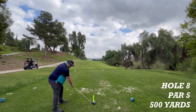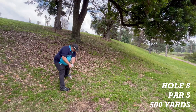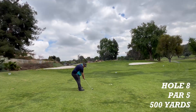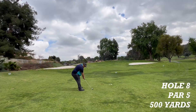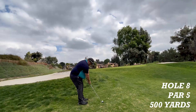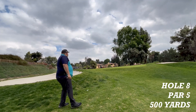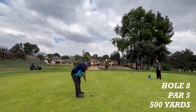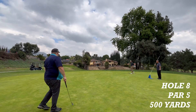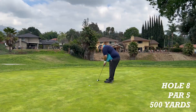Hole eight is a par five, 500 yards to the pin. The drive is going off to the right — in the trees, but there might be an opening. The shot is low but has forward momentum. Now a chip on for par. A bogey putt. This one is for double bogey.